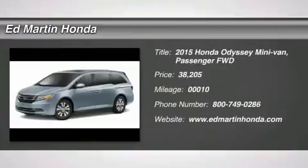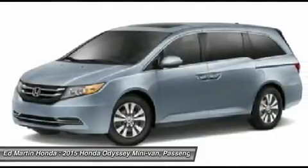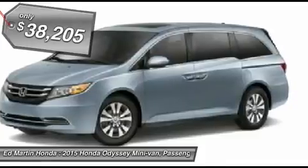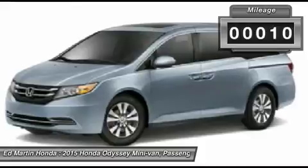The 2015 Odyssey. The Honda Odyssey is a showcase of distinguished style, captivating technology, and advanced safety features. A must for all families, and is priced below $40,000. This vehicle has less than 100 miles.